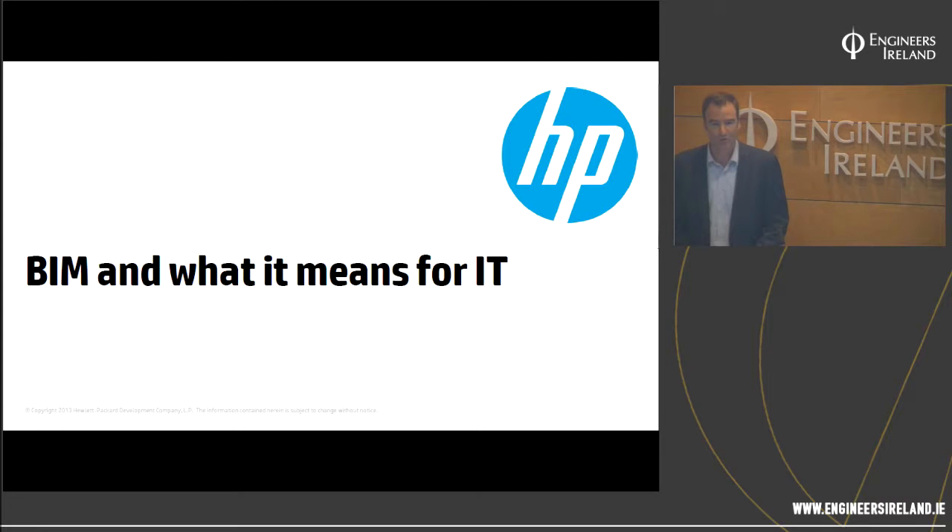Hello and welcome to this CPD webcast. My name is Aidan O'Flaherty. I'm with the Engineers Ireland Continuing Professional Development Team. Today I'm delighted to welcome Ben Cranks, who's the Technical Consultant with HP Inc., to deliver a presentation entitled 'BIM and what it means for IT.' Please, Ben.